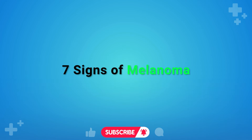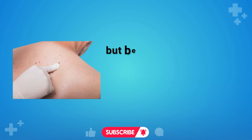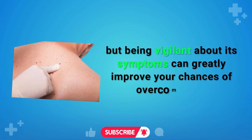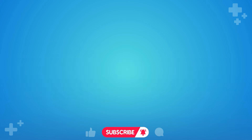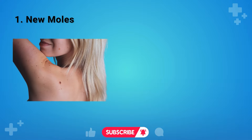Seven Signs of Melanoma. Melanoma can be particularly aggressive, but being vigilant about its symptoms can greatly improve your chances of overcoming it. Let's explore the symptoms of melanoma and what to watch out for.